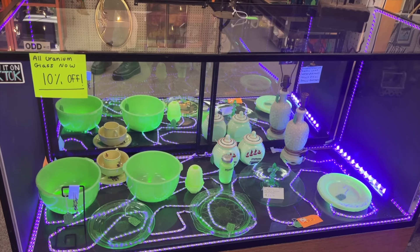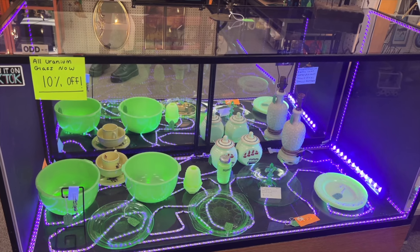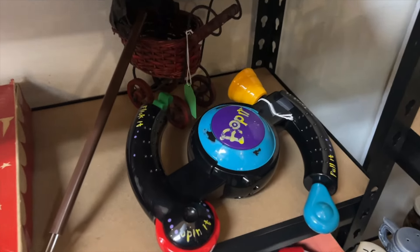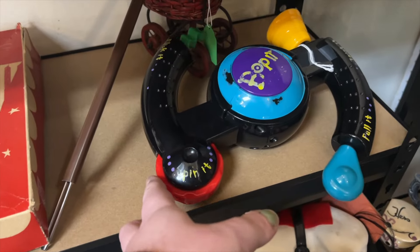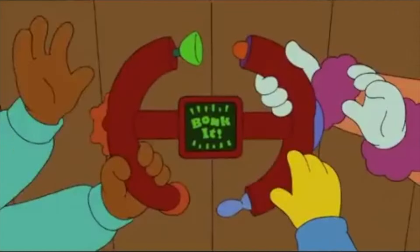There's 10% off on all uranium glass right now, but I was kind of sidetracked because right next to the uranium glass I found this old Bop It. This one was kind of beat up though — it looked like someone had been bopping it too hard. Bop it, twist it, smack it, crack it!